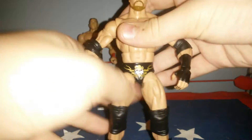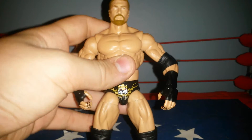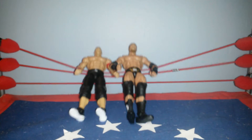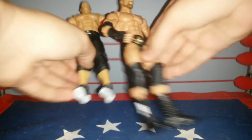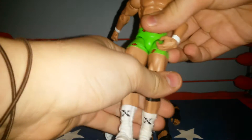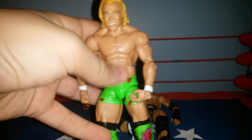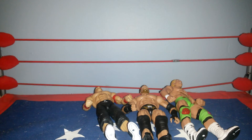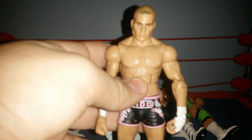You guys have seen this — my Elite 28 Triple H, if you saw my Toys R Us figure hunt. It's another one of the very cool figures that I really like. This is part of my Ringside Fest video. We've got the Elite 27 Billy Gunn and the Elite 7 Tyson Kidd.